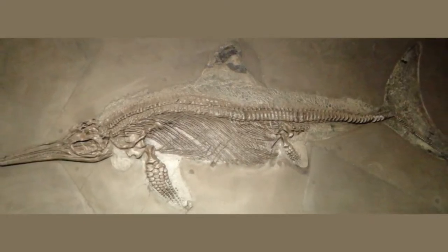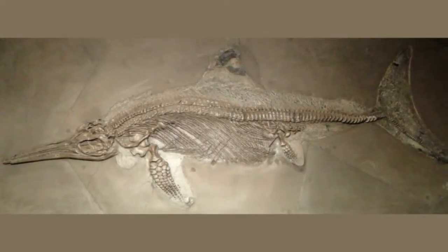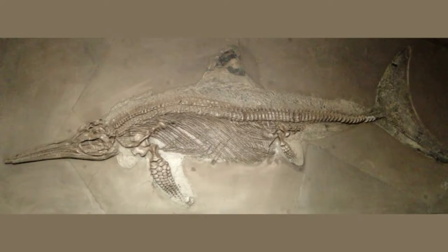The first full ichthyosaur fossil was thought lost to the ravages of World War II. But researchers recently identified a copy, then more started to emerge. A tantalizing discovery that emerged during the reporting of the article suggests there may be yet more casts of the fossil gathering dust in archives.